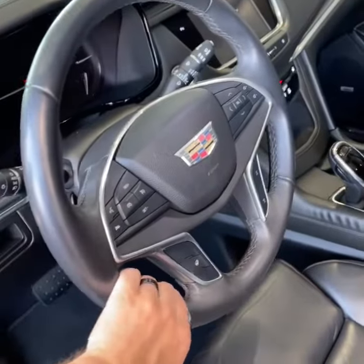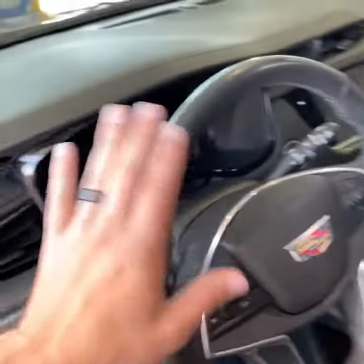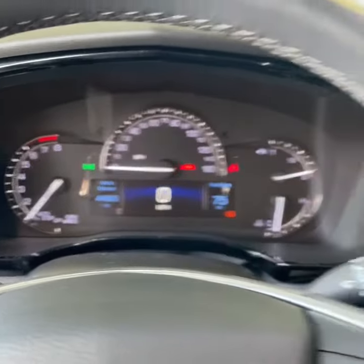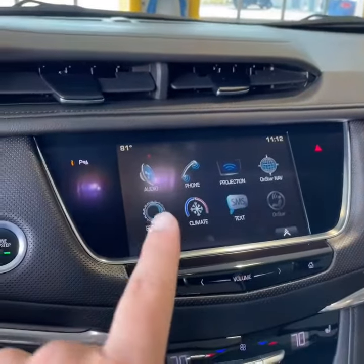Leather wrapped armrest, leather wrapped steering wheel feels really nice to the touch, heated steering wheel, Bluetooth controls as well as cruise control. 44,000 miles. There's your touchscreen complete with Apple CarPlay, Android Auto, AM/FM/XM radio, and your climate controls are right there.